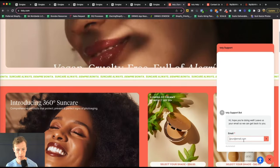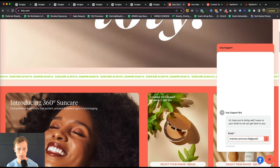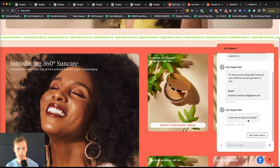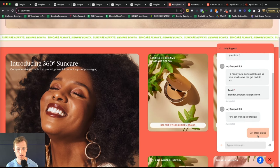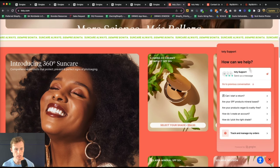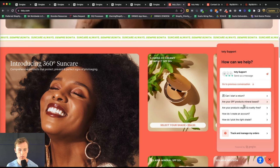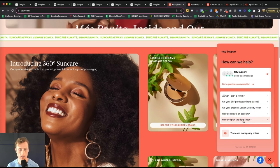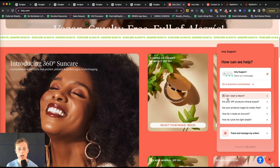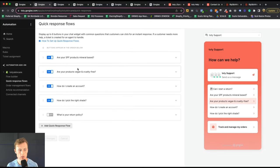I can go in here and add a fake email. You can see options like Get Order Status and Get Replies by Email. Going back, you can see all the self-service opportunities: are the SPF products mineral-based, are they vegan and cruelty free, how do I pick the right shade, track and manage my orders, and a question built in the flow builder. You can display up to six. Because the brand is newer, we don't have all six built out yet, but you'll want to leverage all six slots with your most frequently asked questions.